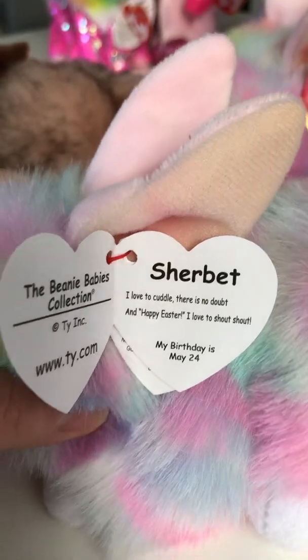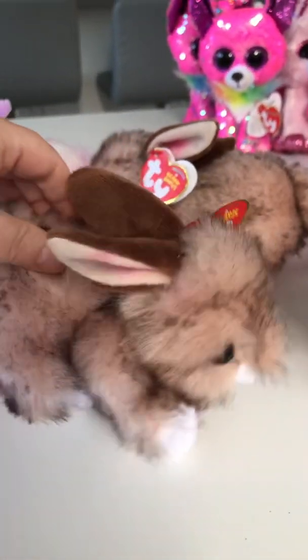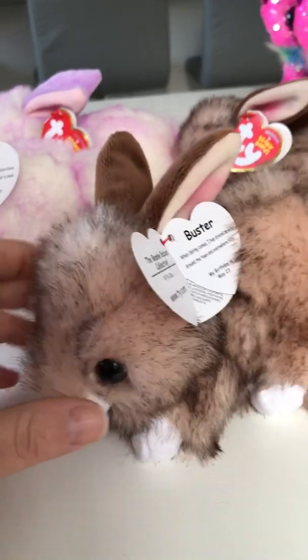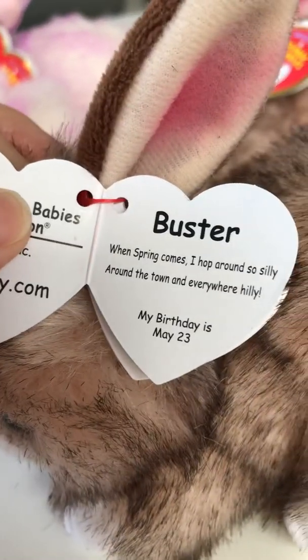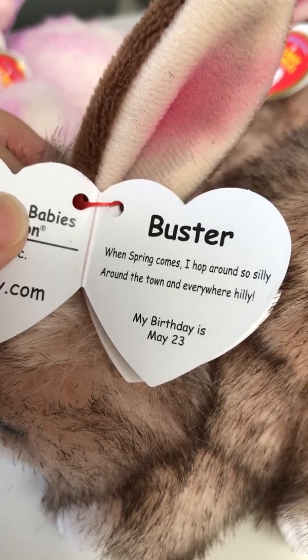This one is Buster — I love the brown, look how soft it is, and the cute little tail, oh my gosh so cute. Buster's birthday is May the 23rd and it says 'when spring comes I hop around so silly around the town and everywhere hilly — they make me laugh.'